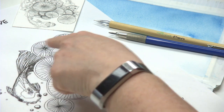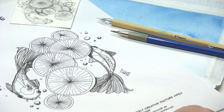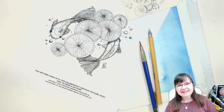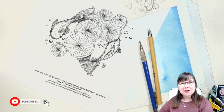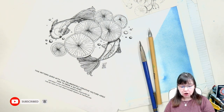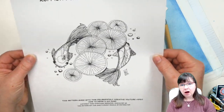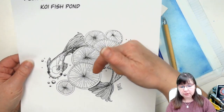All right guys, cute little koi pond - it's going to be fun, let's get started! Good morning everybody, or afternoon or evening depending on where you are in the world. I want to welcome you to Deliberately Creative. I'm Stephanie, and I'm here with a fun little koi pond. This is the actual traceable that you can download off of my website at deliberatelycreative.com - all the links are down below in the more information box.